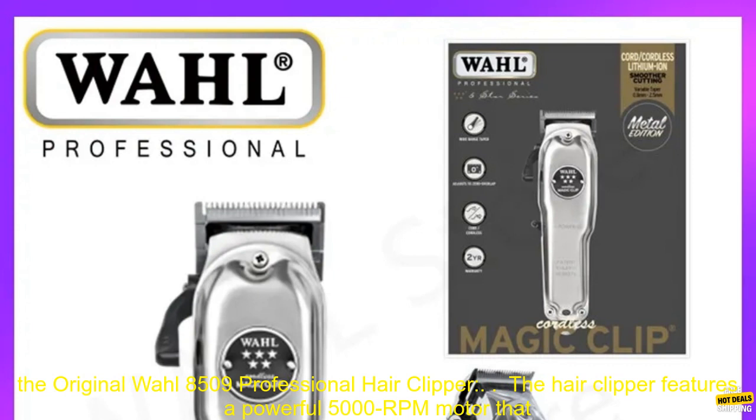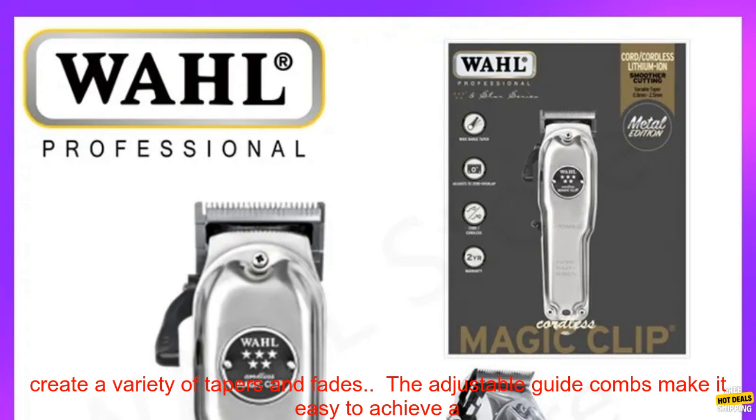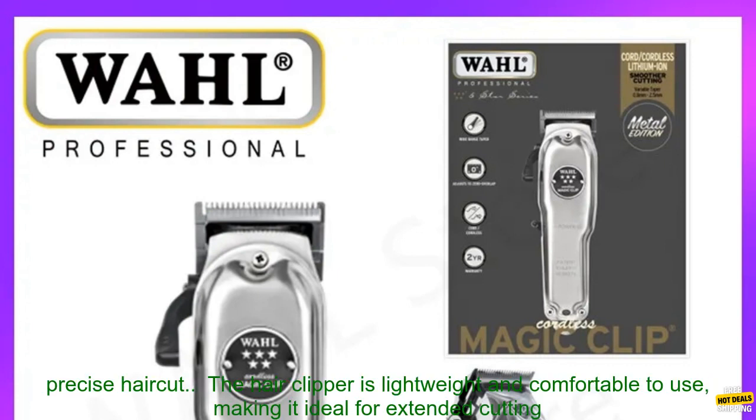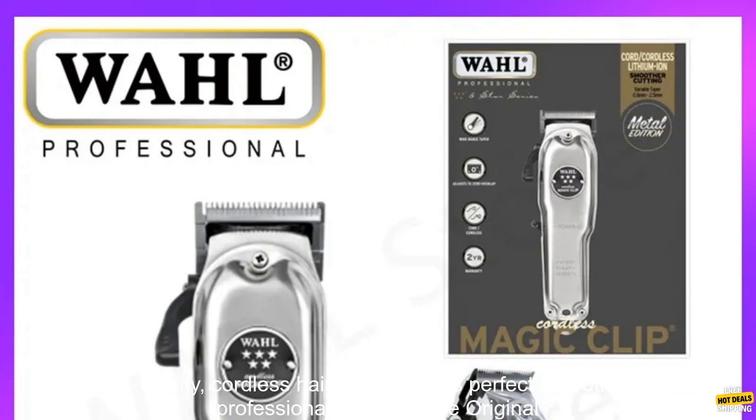Some additional details: the hair clipper features a powerful 5000 RPM motor that provides consistent cutting performance, even on thick or coarse hair. The taper lever allows you to easily create a variety of tapers and fades, and the adjustable guide combs make it easy to achieve a precise haircut. It is lightweight, comfortable for extended cutting sessions, and comes with a travel case for easy storage.